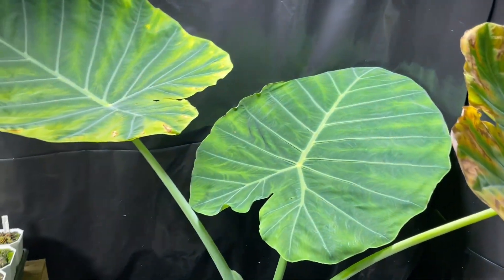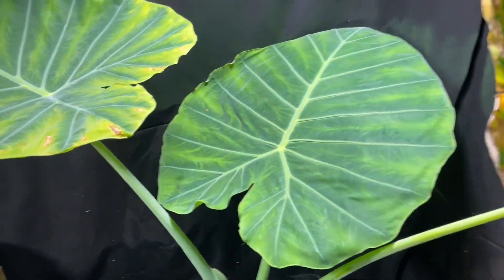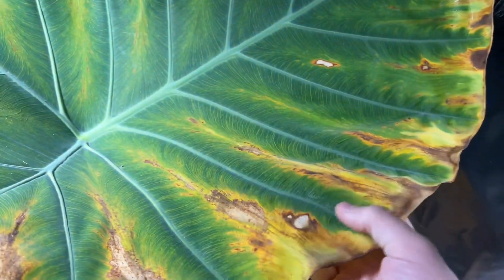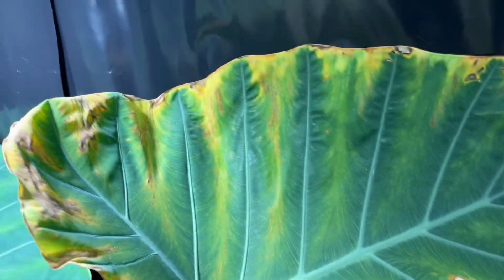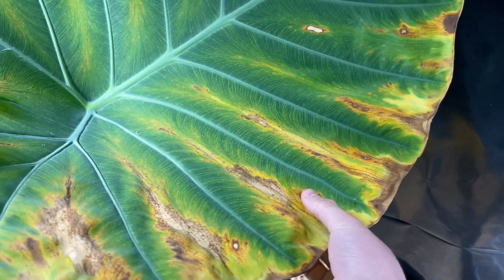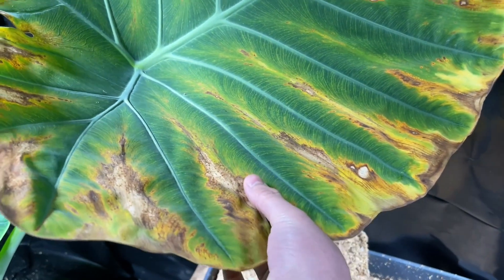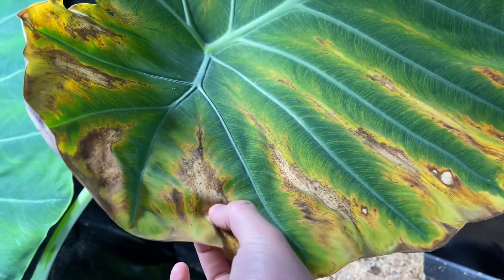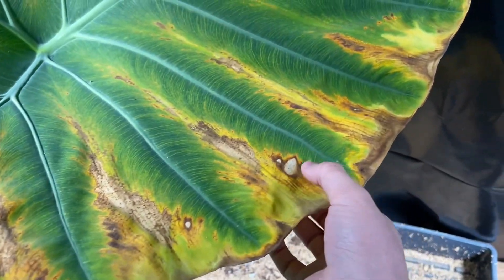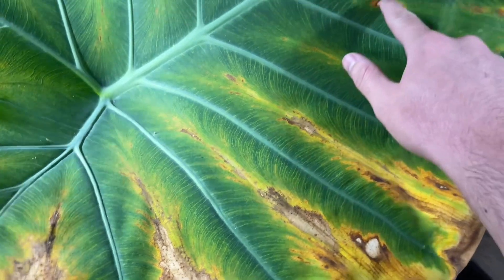What's up YouTube? I'm gonna try to diagnose and treat my Thailand Giant. I did a lot of research and my Thailand Giant's not looking too good. I'm not sure what's going on. These parts seem like they're burnt but they're not crispy — they feel like normal leaf tissue. It's been like this for maybe a week now. This spot right here feels like you can poke through it but it still feels like normal leaf tissue.